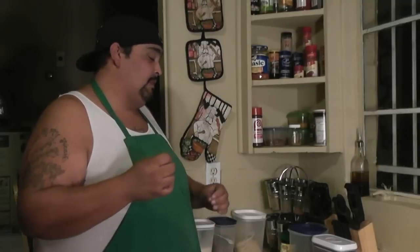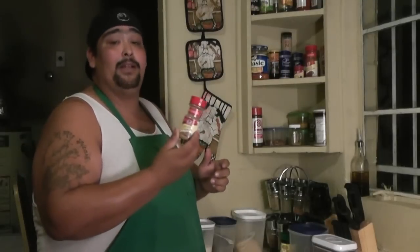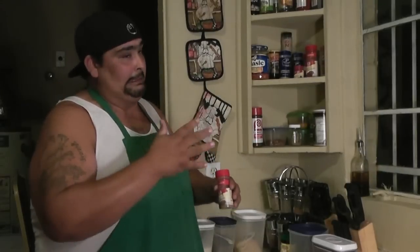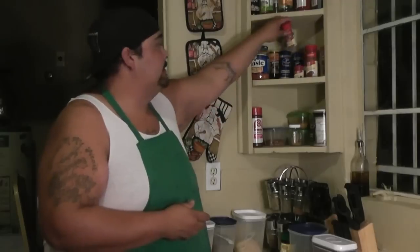Of course you gotta have cinnamon — cinnamon's good no matter what. It's like you can sweeten and spice something up at the same time, which is weird but that's just the way it works. Also got yourself some ground cumin. Cumin is good with beef and pork. I tried it on chicken — I think I used too much, but this stuff will come out bomb, I'm telling you.